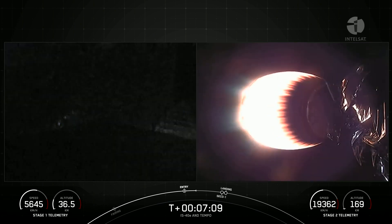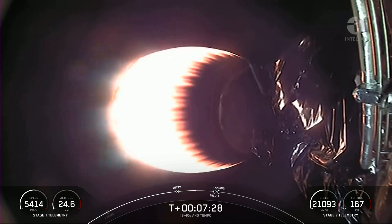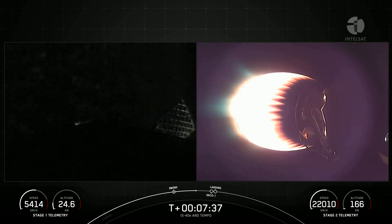The first stage we saw there performed the entry burn for the fourth time. It previously supported CRS-26, OneWeb Launch-16, and a Starlink mission. Falcon 9 is the world's first orbital class reusable rocket, and this is important because reusability allows SpaceX to re-fly the most expensive parts of the rocket, which in turn drives down the cost of space access. Terminal guidance.